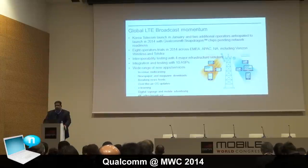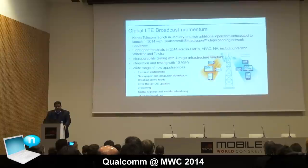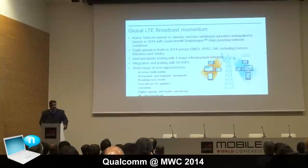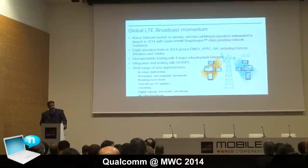We see a wide variety of new applications supported on the LTE broadcast platform, such as in-venue multicasting, newspaper and magazine downloads, breaking news feeds, over-the-air OS updates, digital signage and mobile advertising, as well as 4K media broadcasts. We see this as particularly relevant to live media dissemination such as sports and news to large user communities, with multiple networks supporting those features through 2014.